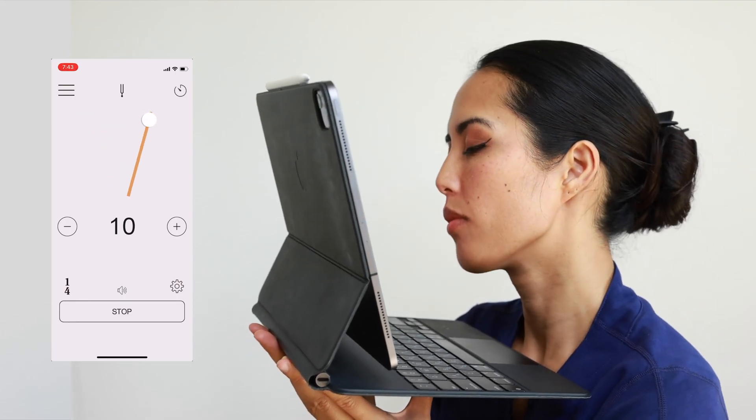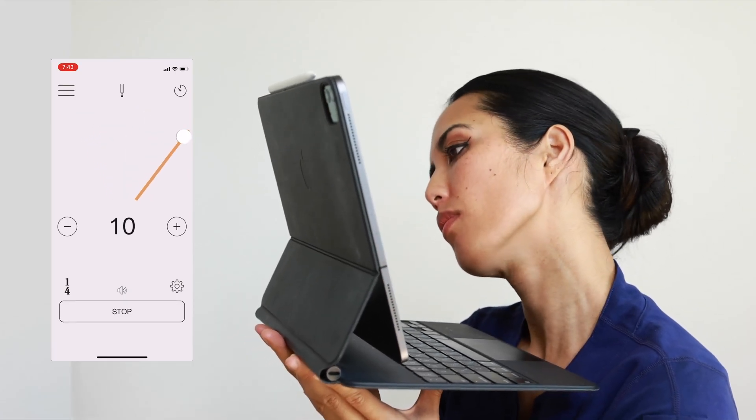Now I'm holding the screen a little further away from my eyes so you can see me clearly, but again, you want that screen very close so it's filling up as much of your vision as possible. So when performed properly, it will actually look like this. Perform one cycle per metronome beat.